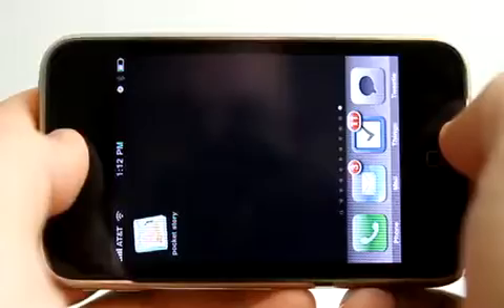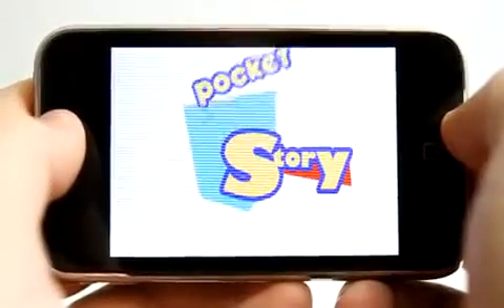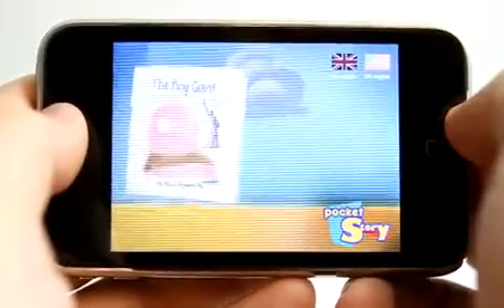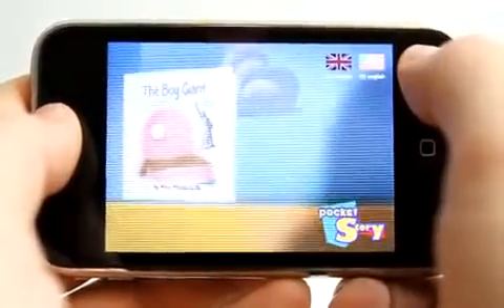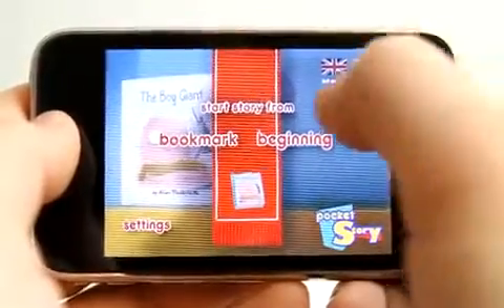If I abruptly close the application just like this and relaunch it, it is going to remember exactly where I left off and I could start right over from that section. Up top here I also have the option to choose from US English or International English.